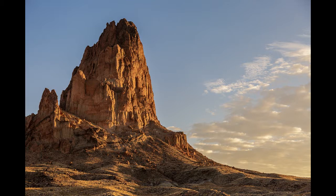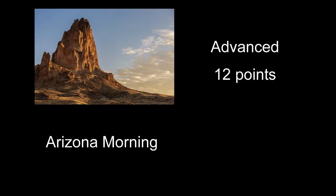Arizona Morning received a score of 12 points — a pretty neat rock feature. You've got some nice morning light coming in on it, and everything looks pretty sharp. This just needed a little something else to help out. Maybe some people on the right side walking up to it, or just a little something else going on to kick it up a couple of notches. Nice shot, though.